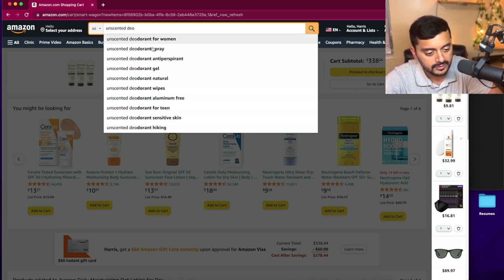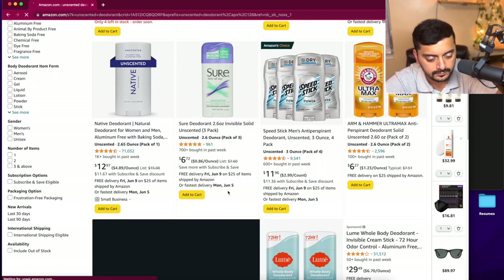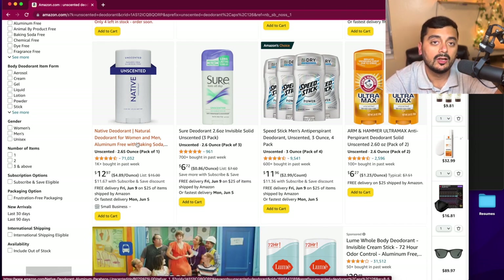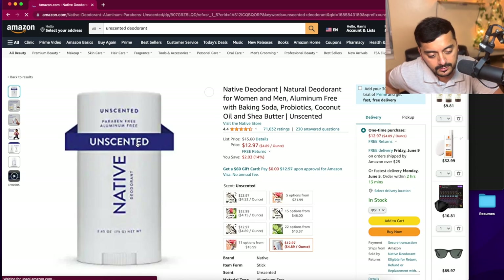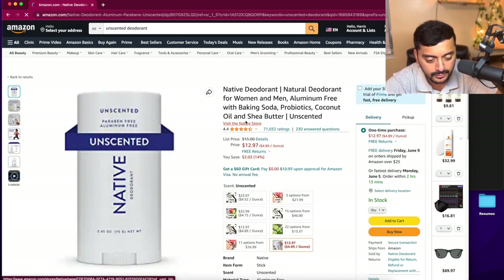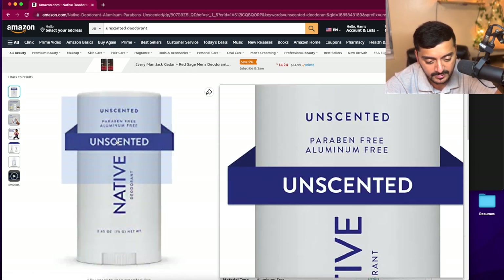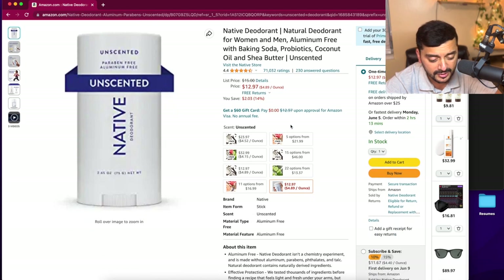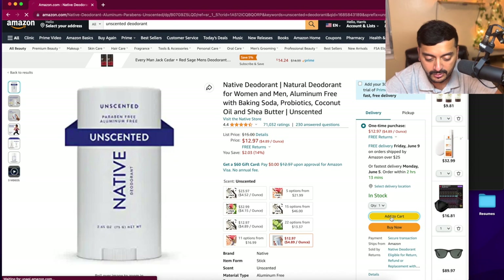Let's also look for unscented deodorant. Native is a really good brand using natural ingredients — coconut oil and shea butter. It's unscented, aluminum-free, and paraben-free. It is a little pricier, but the quality is really high. Let's go ahead and add that to the cart.